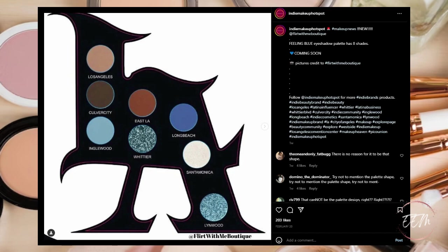Next up, there is a new Flirt With Me Boutique palette called the Feeling Blue Eyeshadow Palette, with eight shades coming soon. This is a hard pass for me — both because of the packaging (I would not even know where to begin storing this in my makeup collection) and because the colors don't really appeal to me at all.